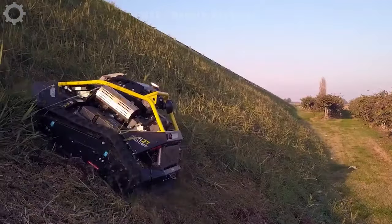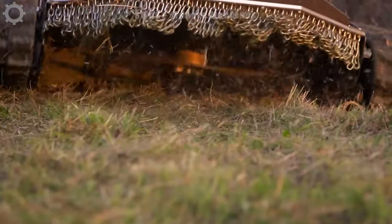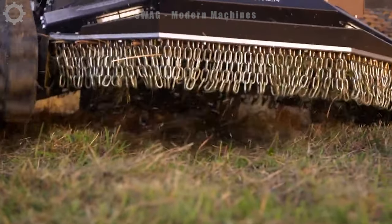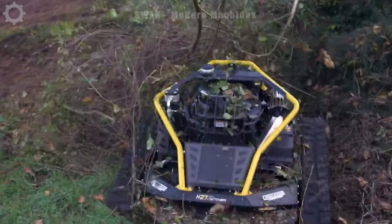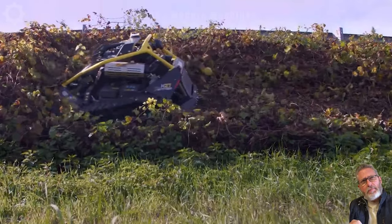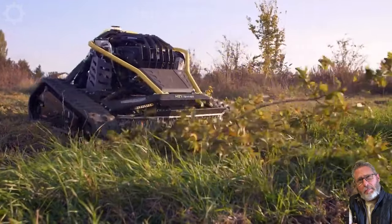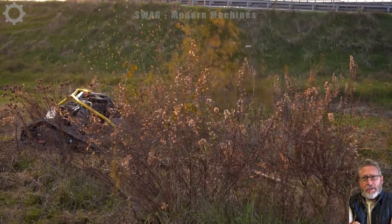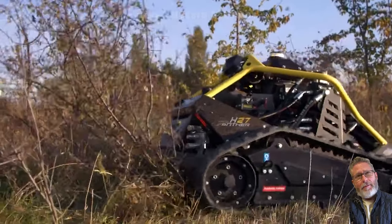In 2021, a groundbreaking robotic lawn mower emerged, revolutionizing the lawn mowing industry. A remote control device featuring an automatic leveling motor, it is specifically crafted for cutting grass in challenging conditions. Equipped with 4x4 wheels and a forestry cutting deck, this robot ensures top speed and agility in any environment.